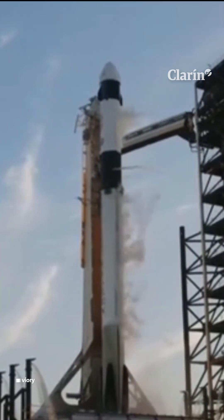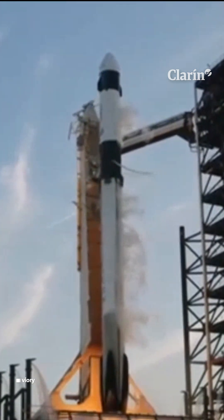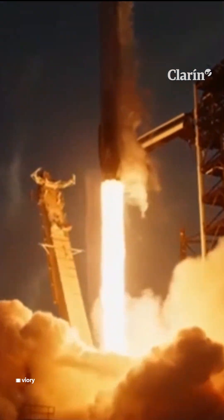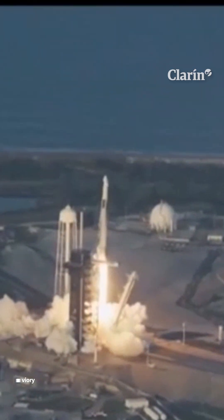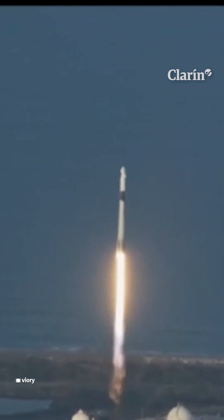Five, four, three, two, one. Ignition, and liftoff. Go SpaceX, go Crew-10. And liftoff of Crew-10, now forward to the International Space Station.